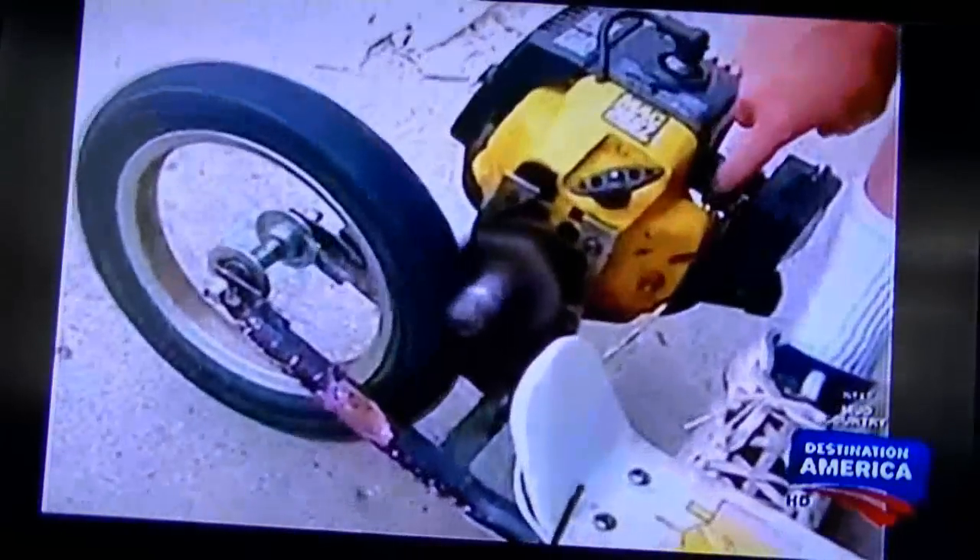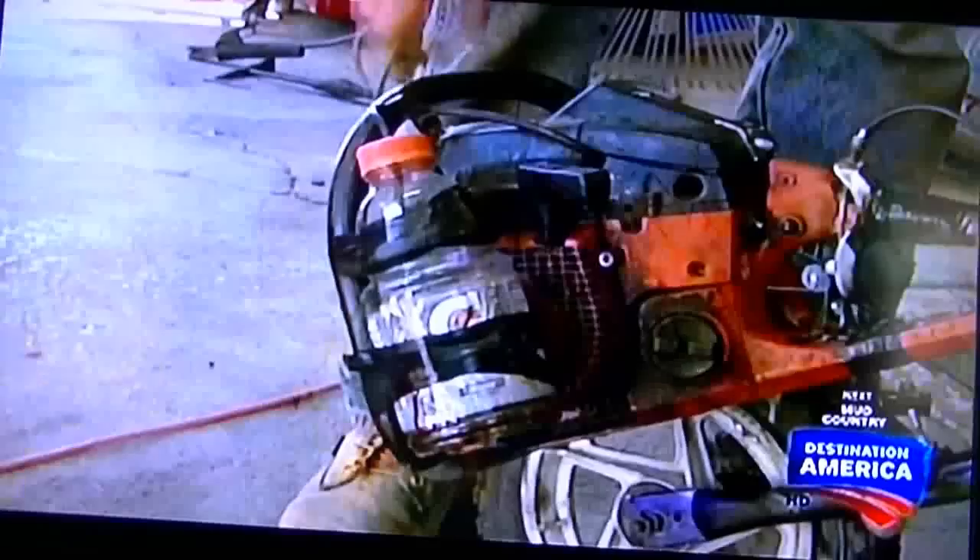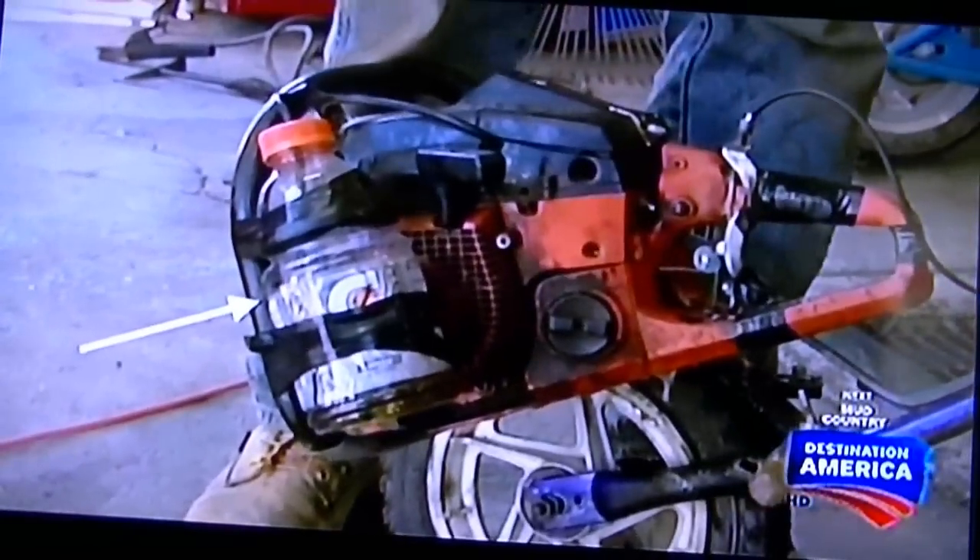I built a scooter with a weed whacker engine on it, and that's what started it all. And then from there, got chainsaw engines, and just about anything with an engine, and started slapping it on machines to ride. Leave it to Dalton to create a chopper with a chainsaw engine and a juice bottle gas tank.